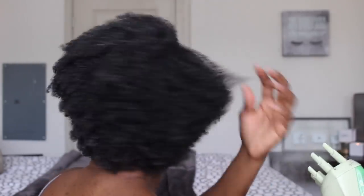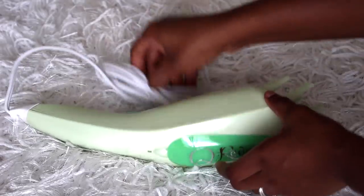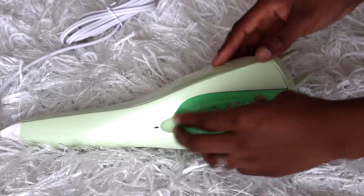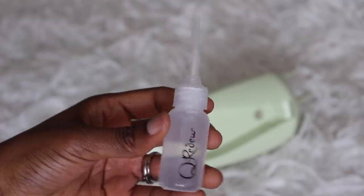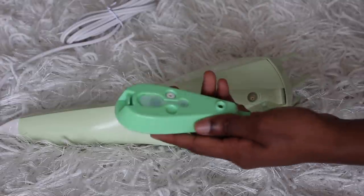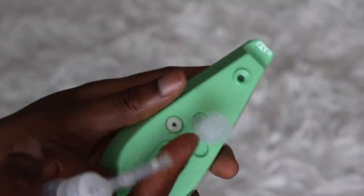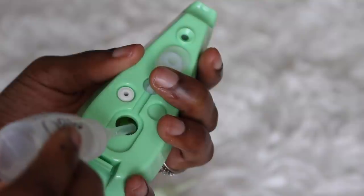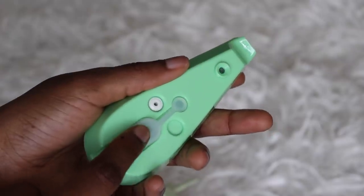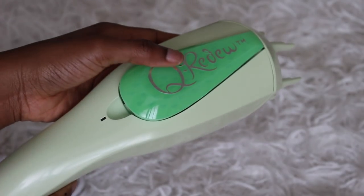Many of you all are probably wondering how in the world do you operate the steamer. So this is what it looks like up close. You need to make sure that it's not plugged in when you begin the process of loading the reservoir. It does come with this squeeze bottle, which is supposed to be used for the flushing process, but I'm going to be using it to load the reservoir because it really helps to eliminate mess. When I use a water bottle, I get it all over. So you want to fill it up, close the rubber inlet cover, insert the reservoir, and you're ready to go.